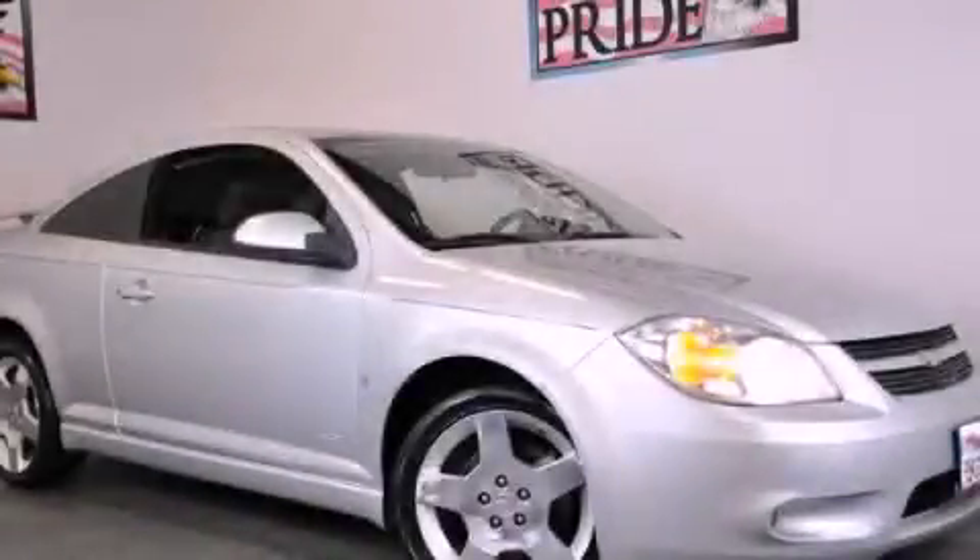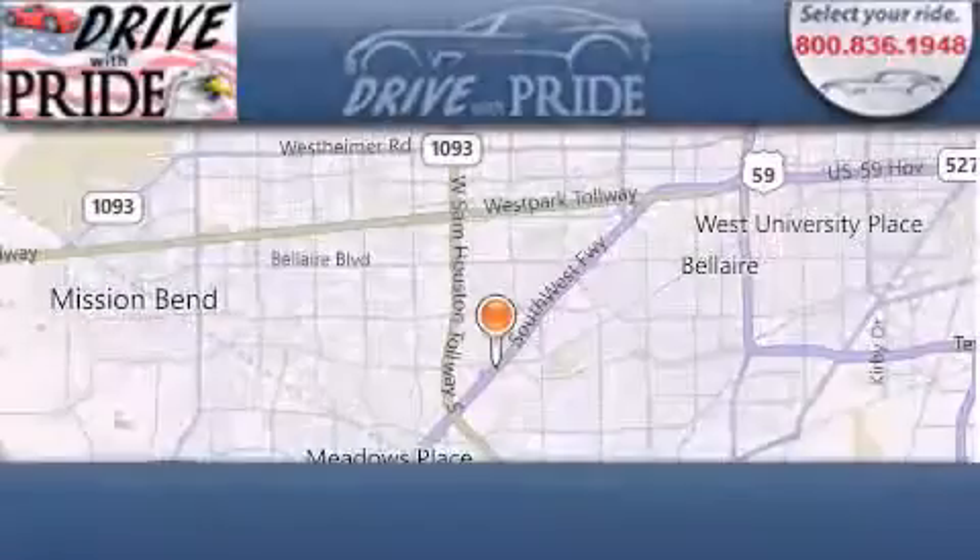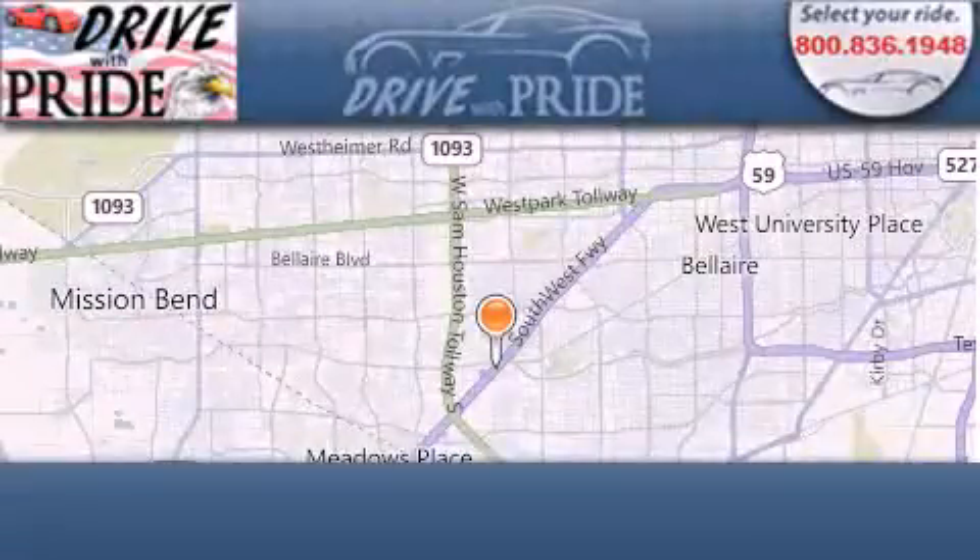We invite you to contact us today to learn more about this vehicle. Thank you for considering Drive with Pride for your next pre-owned vehicle.